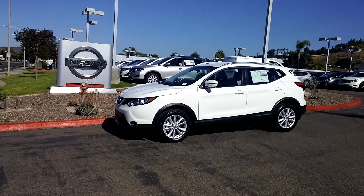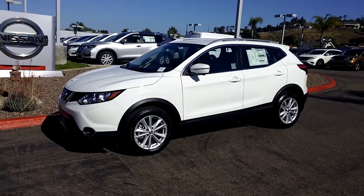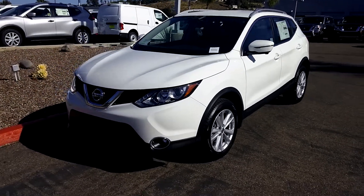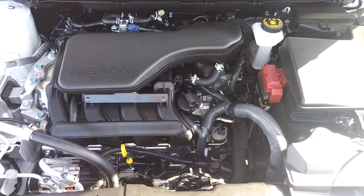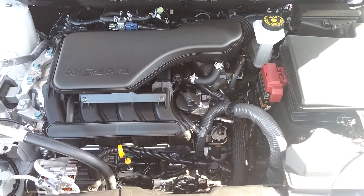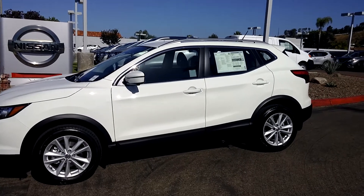This is Luca with Mustang Nissan in Poway and I want to present the all-new Rogue Sport. The Rogue Sport is powered by a 2.0L 4-cylinder engine, 141 horsepower, and CVT transmission. This one is an SV with premium package.